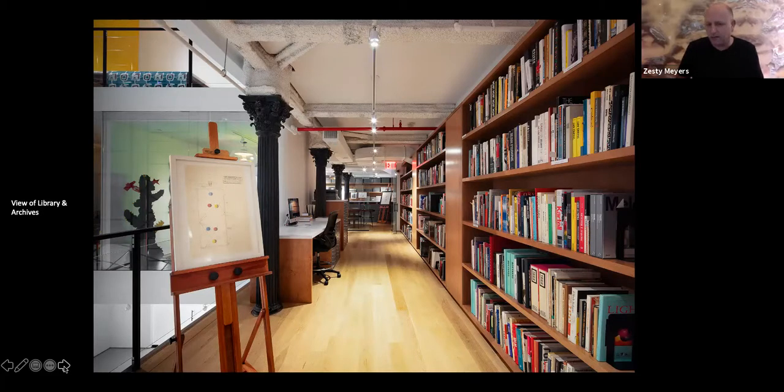People knew we had books and started to call us because we ended up with books that universities or the public library didn't have. We also started to take in archives from people looking for a place to place things before they passed away. There was an amazing amount of material: original catalogs, ephemera, printing plates, posters, magazines, et cetera. Our archive today has about 10,000 things in it with a full-time archivist, enjoyed by everyone from elementary school students to the world's leading scholars.